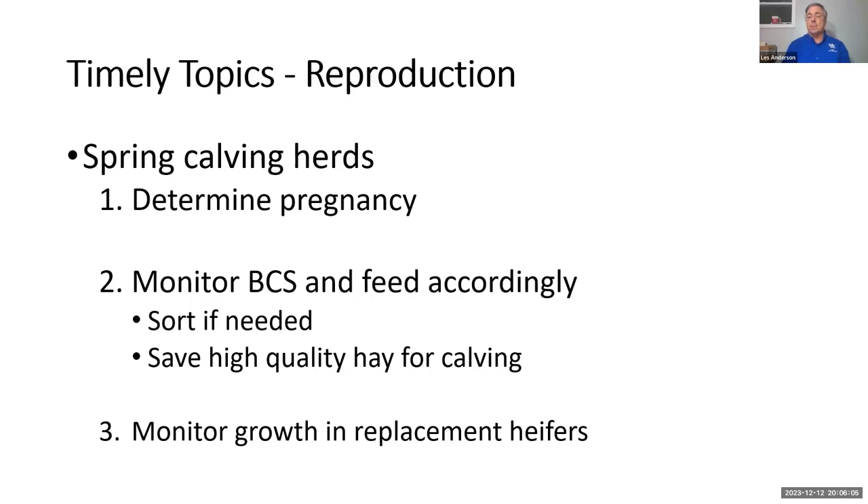Now is the absolute best time to add weight to those second-period or early third-period pregnant cows — you can get that weight on them pretty economically. Our goal is to have them calve at a minimum body condition score of five, which means just enough fat that you can't see the ribs, with a little fat covering over the tail head, hooks, and spine — smooth but not blotchy in appearance.